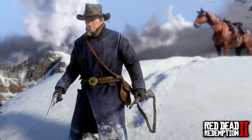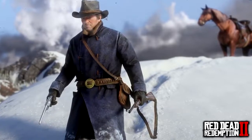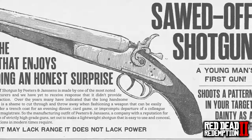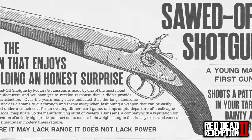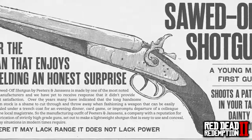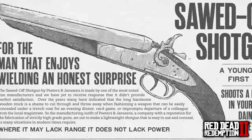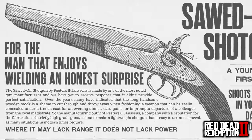Next up is the Sawn-off Shotgun — 'a young man's first gun, shoots a pattern in your target, dainty as a needleworker.' The Sawn-off Shotgun by Peters and Janssens is made by one of the most noted gun manufacturers, and the statement reads: 'Where it may lack range, it does not lack power.' That's extremely true — we all know just how devastating sawn-off shotguns can be, definitely an awesome weapon to pick up in the game.